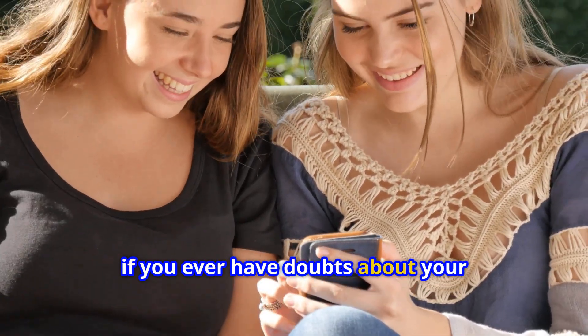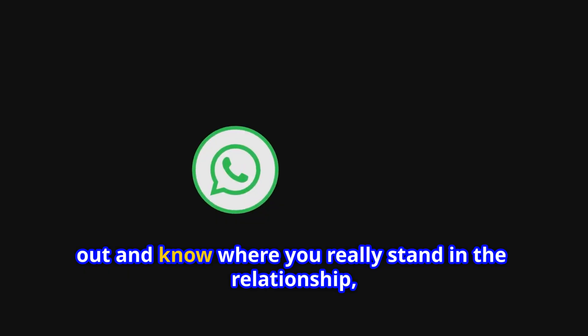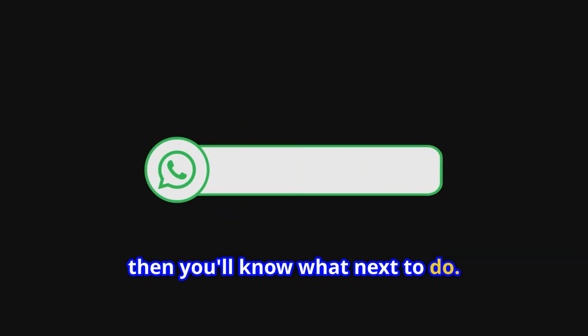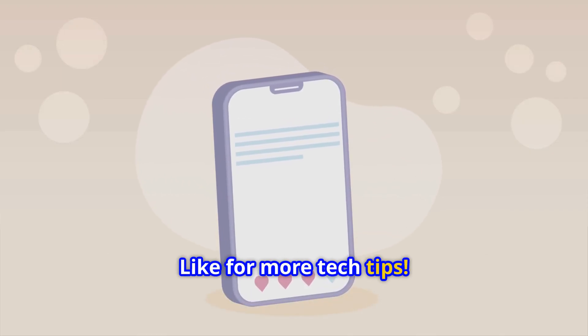So if you ever have doubts about your partner's WhatsApp conversations, try this out and know where you really stand in the relationship — then you'll know what next to do. Stay curious. Don't forget to follow and like for more tech tips.